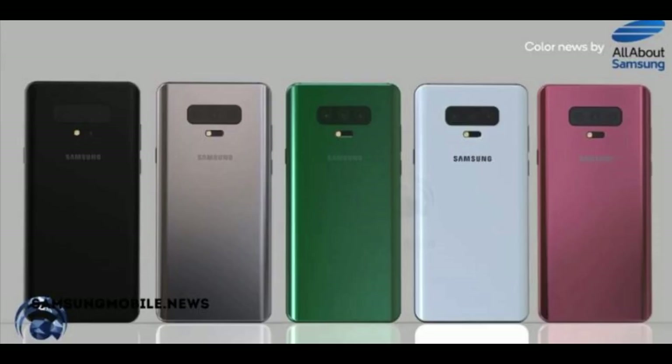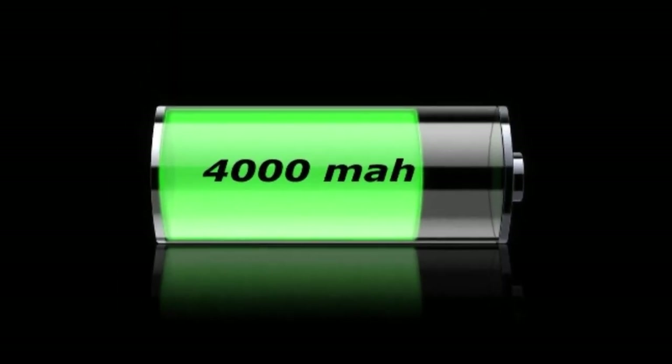The S10 Plus will be the mega powerhouse because it is coming with a larger battery of 4,000 milliamp-hours.